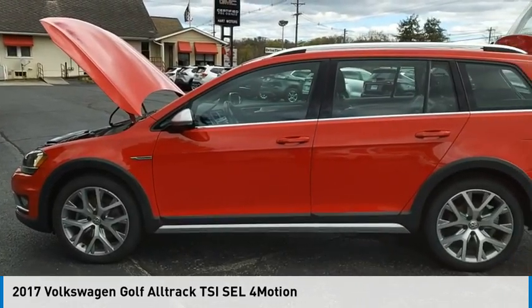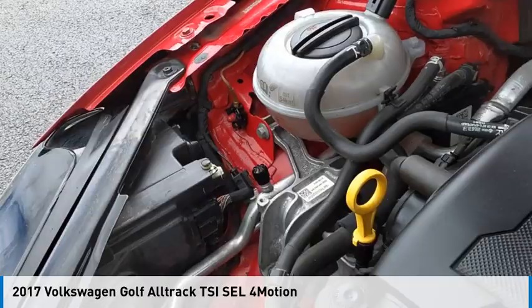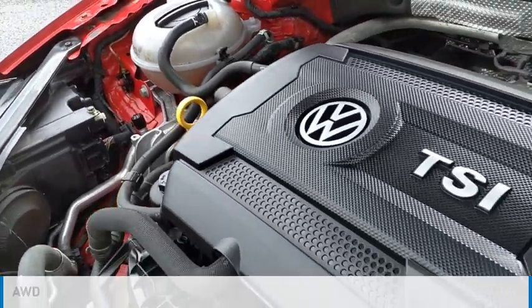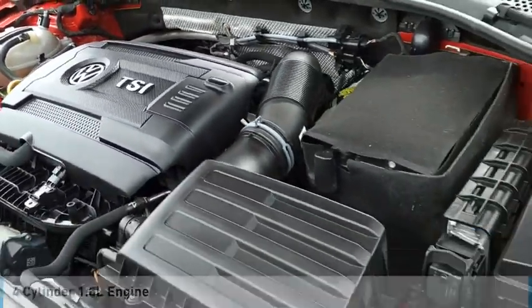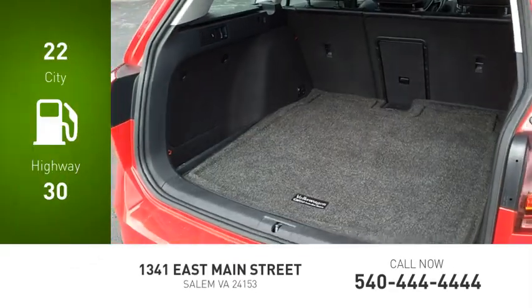Make a great choice today with the 2017 Golf Alltrack. This vehicle is powered by an all-wheel drive, four-cylinder, 1.8-liter engine. Great fuel efficiency saves you money by requiring fewer trips to the gas station.